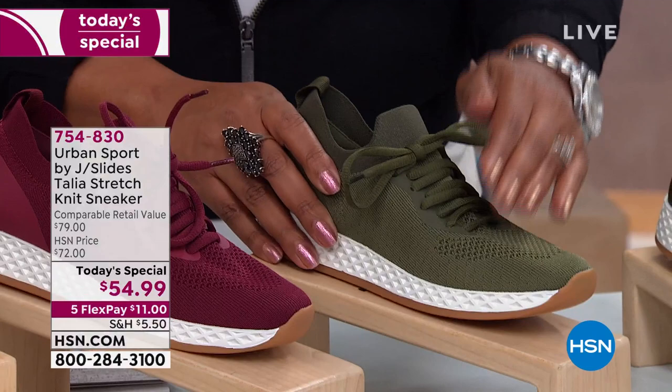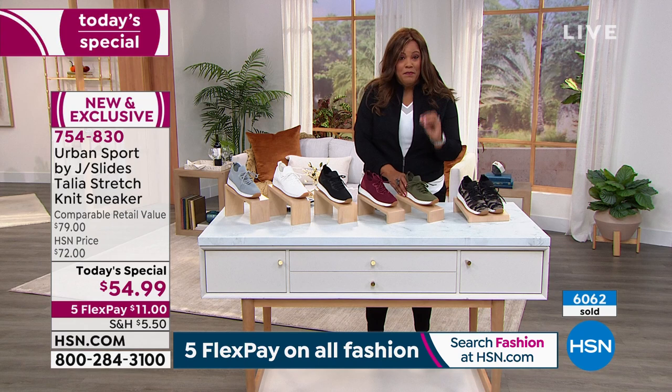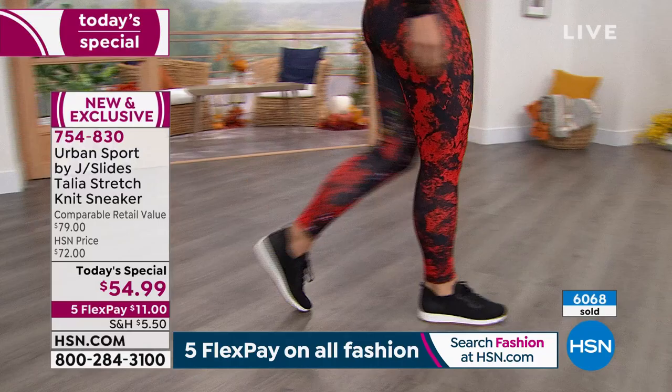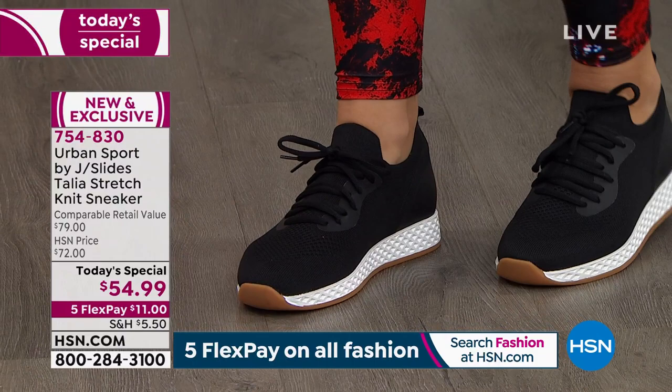We've sold 6,062 since midnight — very popular. A lot of you are asking about sizing in comparison to Skechers. This is going to be an upscale version for you. Let me talk about sizing — my 12 medium fits me just fine. What would you say if someone is in between sizes or more on the narrow side?